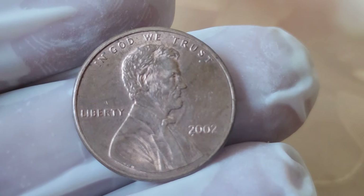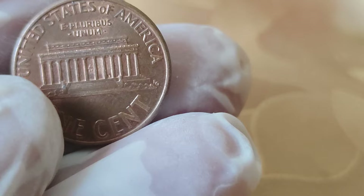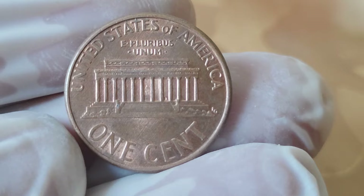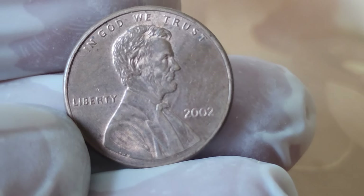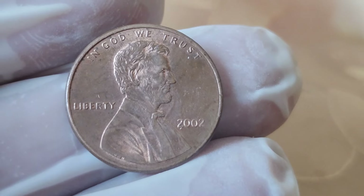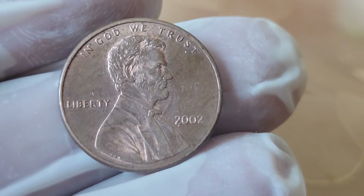Now let's fast forward to the year 2002. The U.S. Mint released millions of these pennies into circulation, but not all of them are created equal. Collectors and enthusiasts often search for specific characteristics that can significantly increase the value of these coins. From minting errors to rare variations, there are several factors that can elevate the worth of a 2002 Abraham Lincoln penny. One of the most sought-after variations is the closed AM versus wide AM design on the reverse side, where the letters A and M in 'America' are nearly touching.